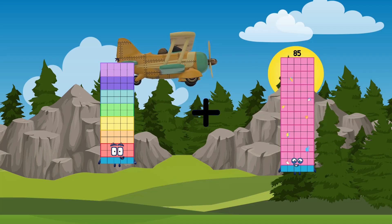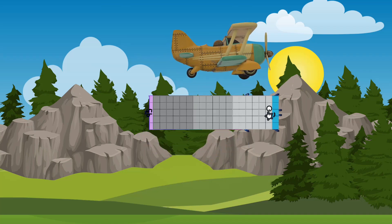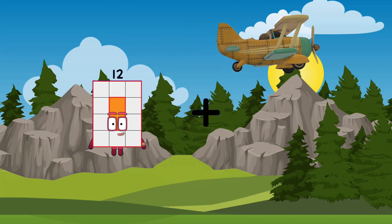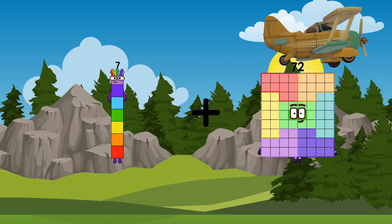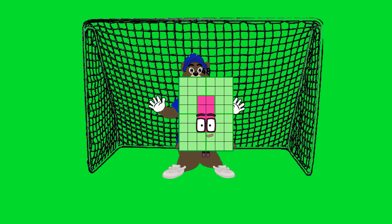75 plus 95 equals 170. 7 plus 41 equals 48.